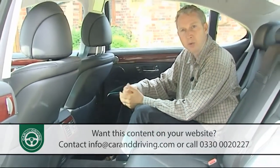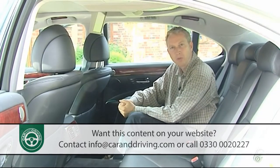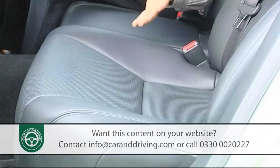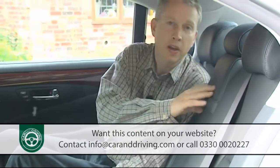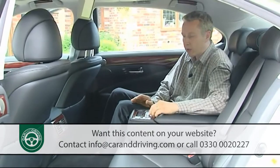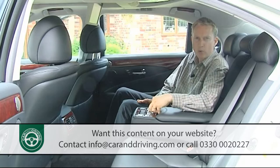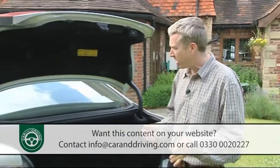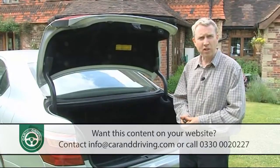This long wheelbase body style is the one chosen by most LS customers, and all 120 millimetres of its extra length has gone into additional legroom for rear seat passengers, who will especially enjoy themselves if the owner has opted for the expensive but desirable rear seat relaxation package. This premium seat arrangement can now be specified in five- as well as four-seat models, offering additional reclining, massaging and climate control functions in a cockpit that feels rather like mission control.